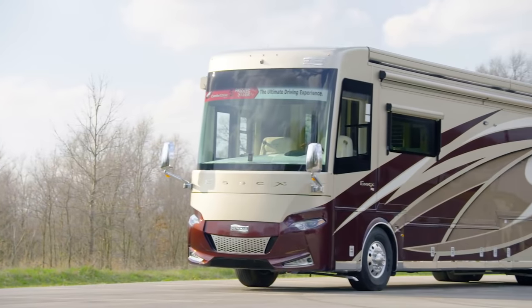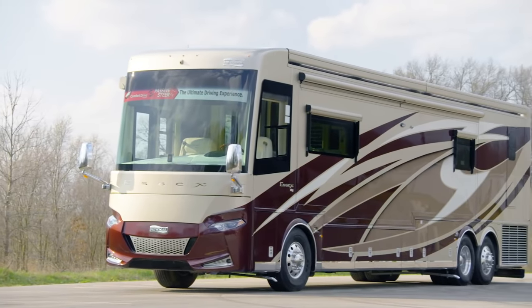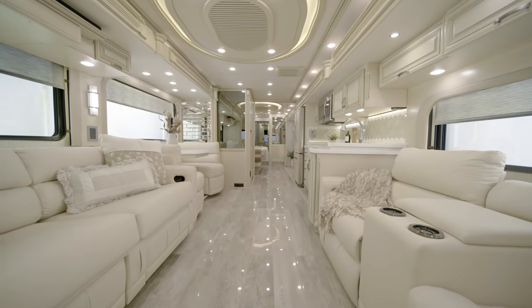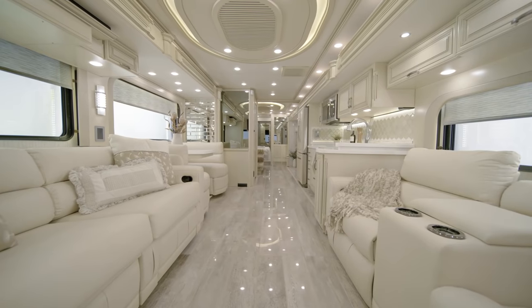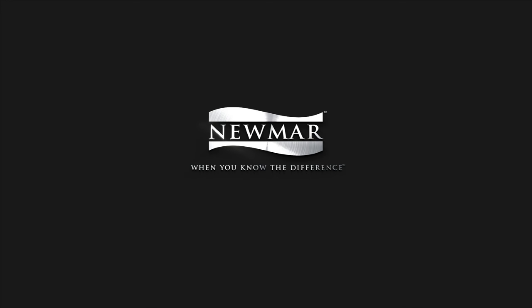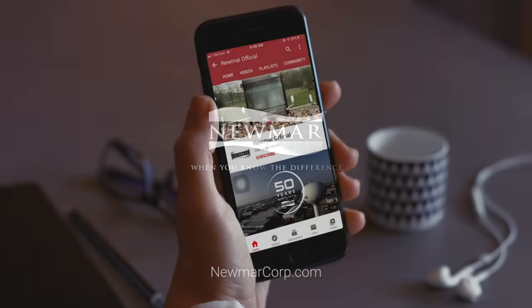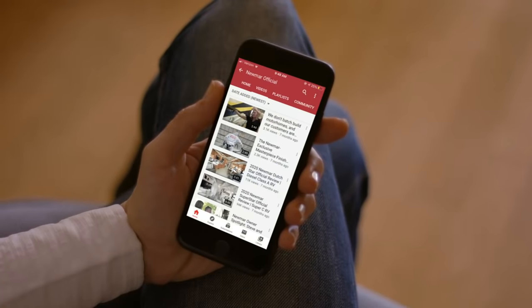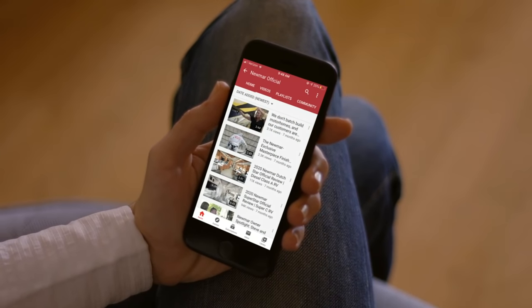In the pursuit of luxury, the Essex always pulls away from the pack. On behalf of everyone here at Newmar Corporation, we want to thank you for joining us on this tour of the 2021 Essex. For more information, visit your nearest Newmar dealer or visit newmarcorp.com today. Subscribe to our YouTube channel and turn on notifications so you're the first to know when we add new product videos.